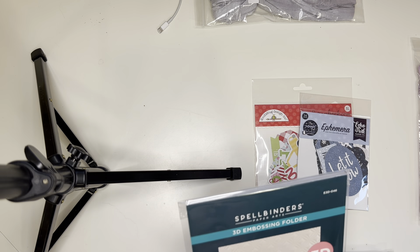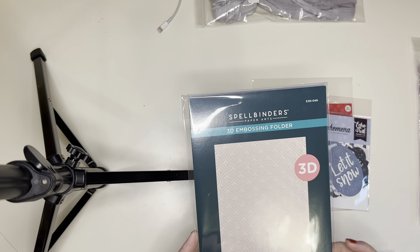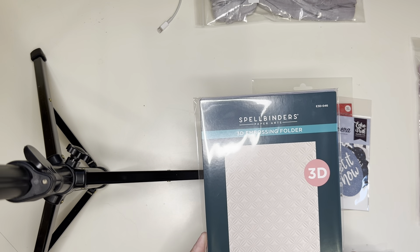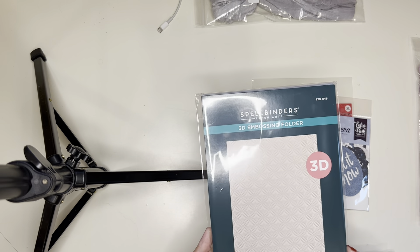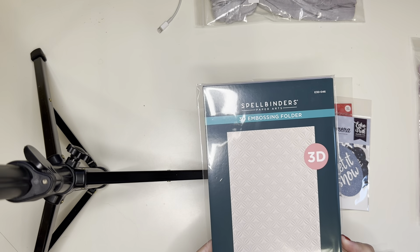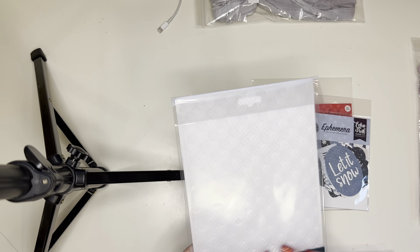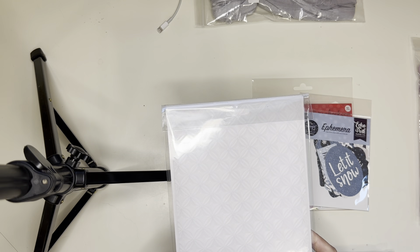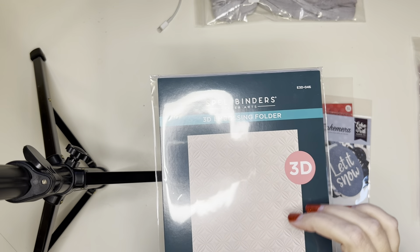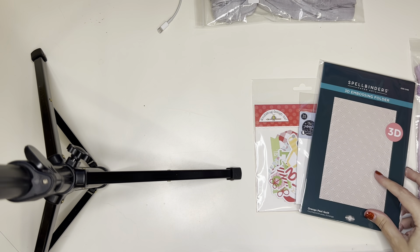I also picked up the Orange Peel Quilt 3D Embossing Folder. I think I saw Jen from Strawberry Cream 39 — or maybe it was Chasing Retro — pick this one up. Either way, thank you for showing me this. I just got into quilting recently and this is gorgeous, so I had to pick it up. It was a little pricey, but I thought it would be worth it because I just love this orange peel quilt pattern — the way it puffs up in the middle.